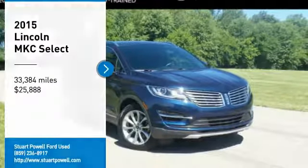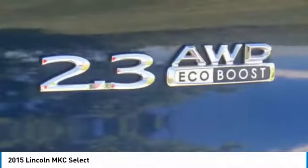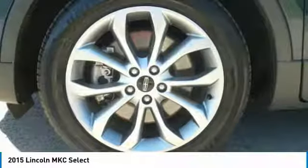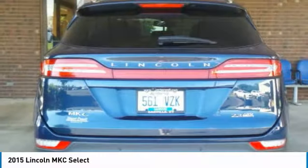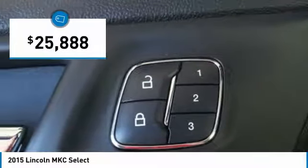We are pleased to show you the 2015 MKC. The Lincoln MKC is a stylish and nimble handling luxury crossover vehicle. With a long list of standard features, the MKC is sure to please. The exterior and interior offer a contemporary look that is sure to turn some heads, and is priced below $30,000.